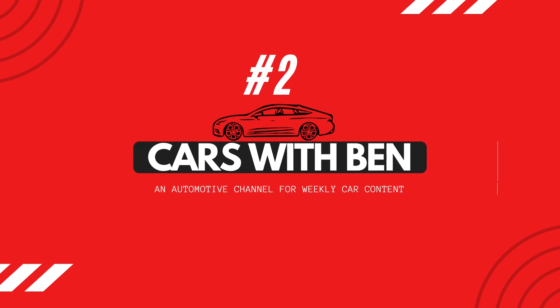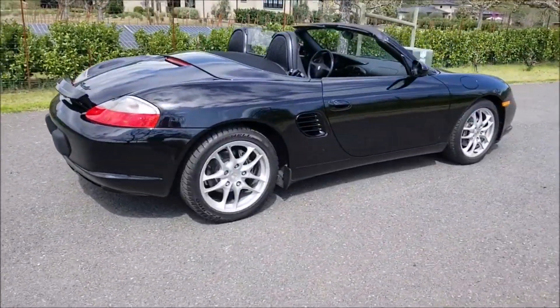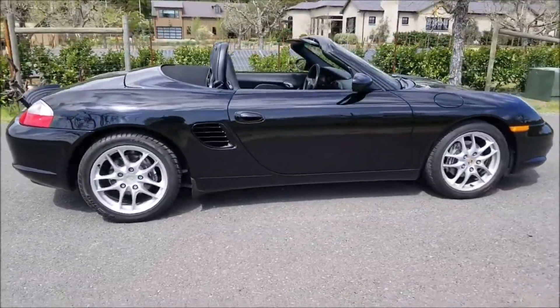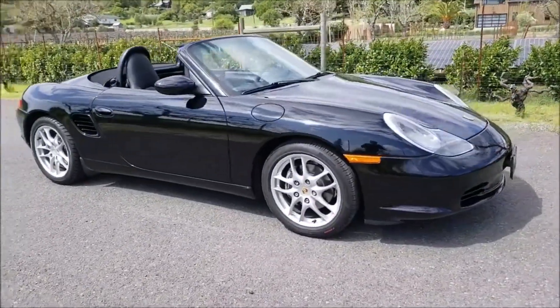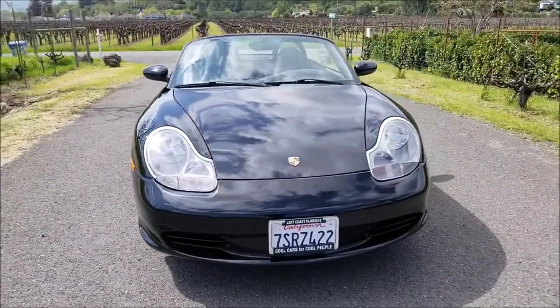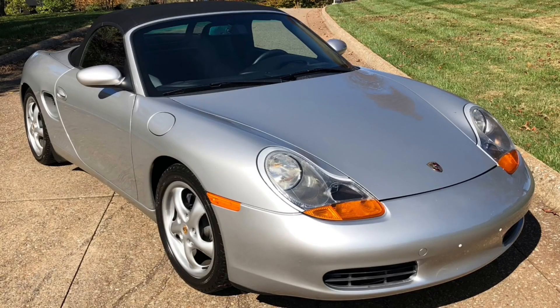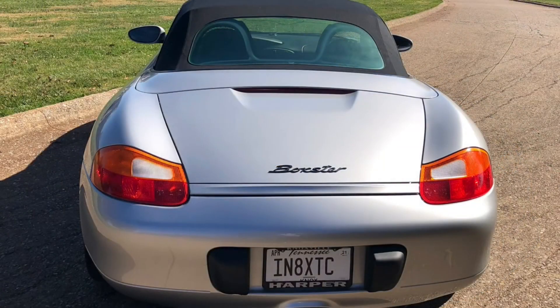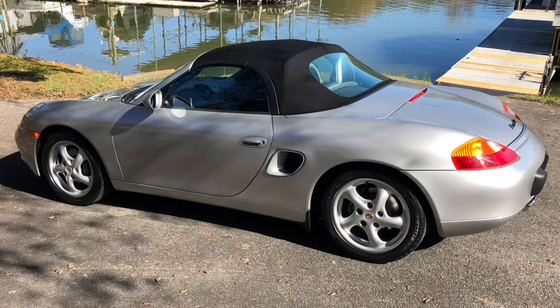At number two is a car I feel is definitely overlooked in the convertible segment: the Porsche Boxster. It's probably the most expensive to maintain on this list, but it's a Porsche I've actually wanted myself as a replacement for my MX5. Prices aren't too bad — a lot of them are actually under five grand, but if you want a good one you'll want to pay a bit more. Used prices range from around £3,000 to £8,000, and with Porsches you really want to pay a bit more to get one that won't break down constantly.